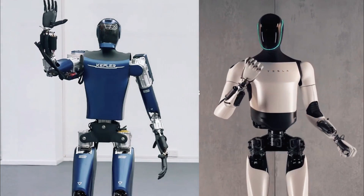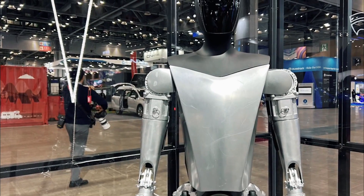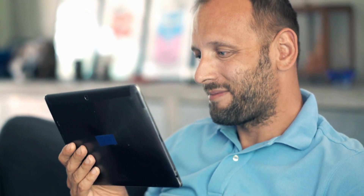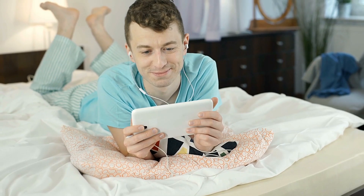What do you think about the battle between the Optimus Robot and Kepler 4Runner, and how do you feel about the benefits they are capable of? Let us know in the comments section below. Don't forget to give our video a thumbs up — it keeps us motivated to make informative videos. Also, check out the other Tesla videos lined up for you.